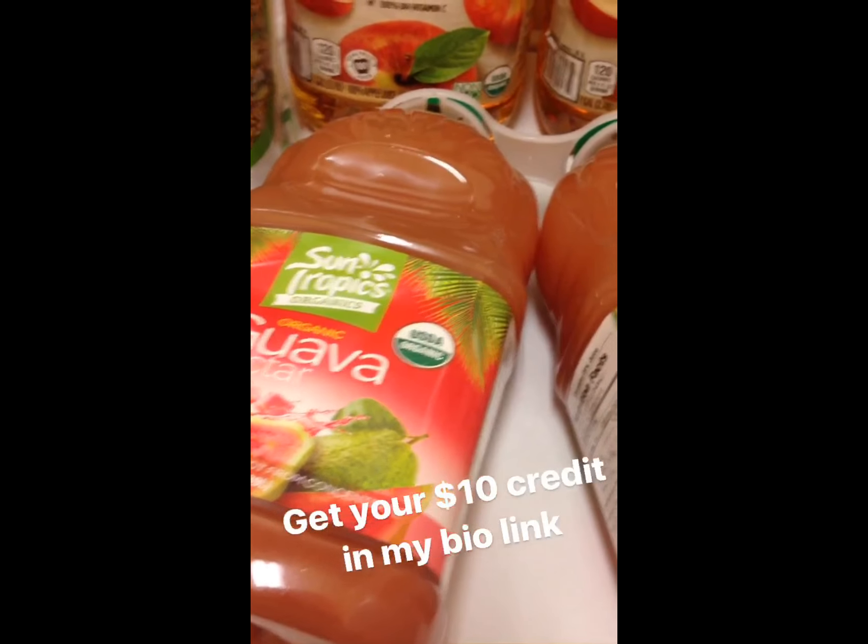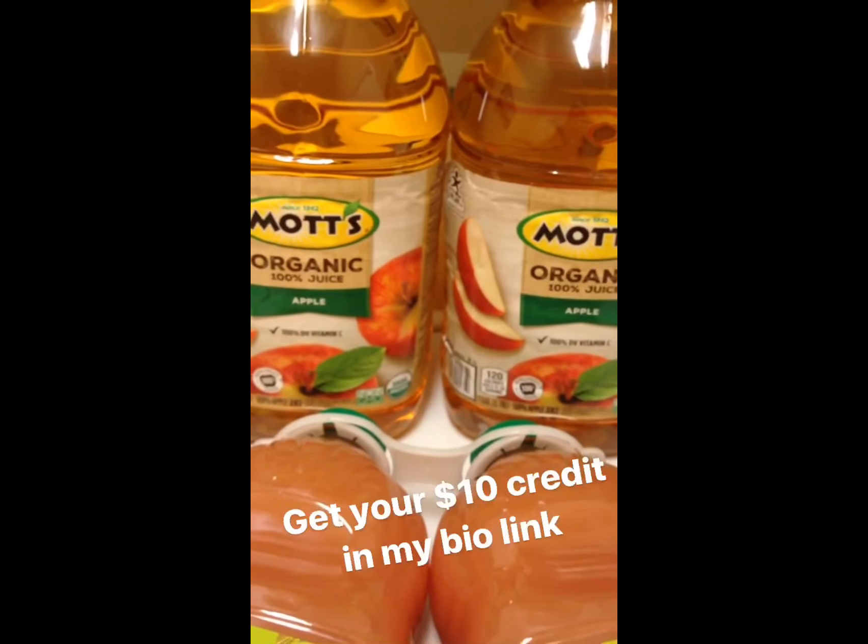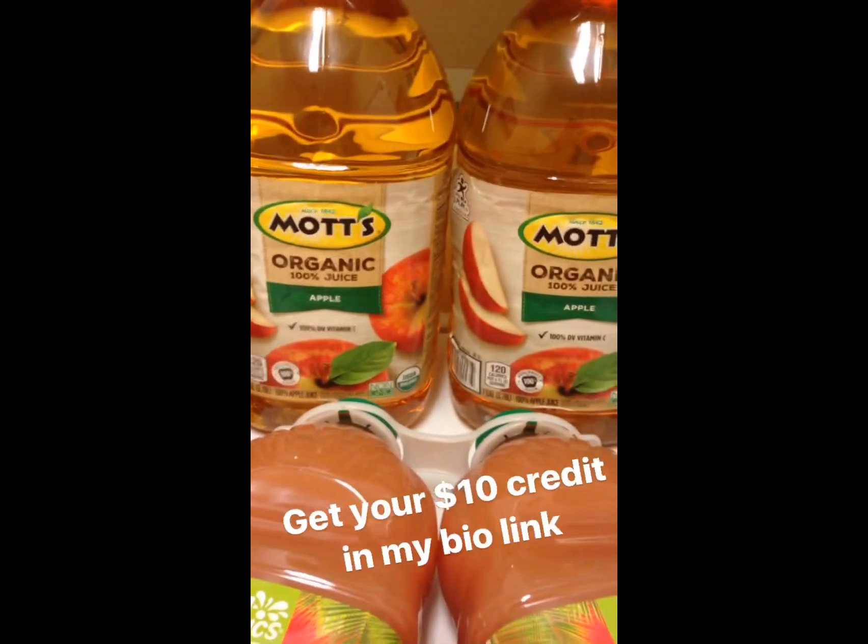If you guys like guava, this is good. Tremenda guayaba. Just the calories are ridiculous. And then the organic apple juice — the store was Costco.